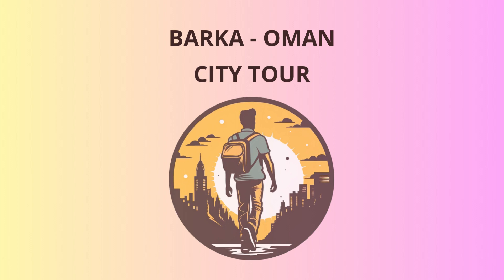Alright, adventurers, welcome to Barka, Oman. We're about to embark on an unforgettable journey through this historical gem. Buckle up, and let's dive into the magic of Barka.